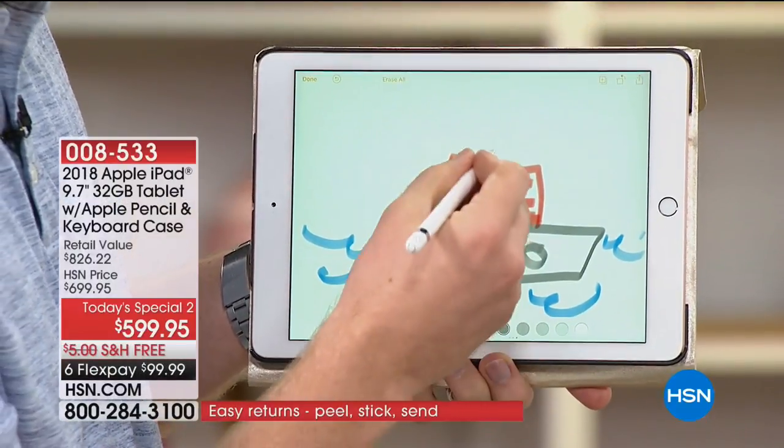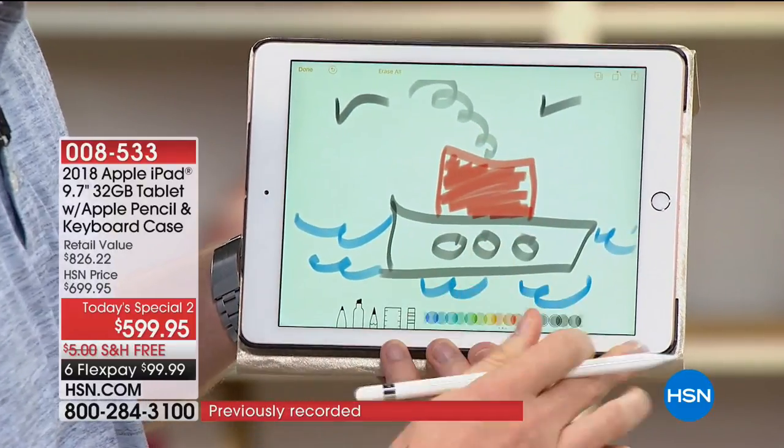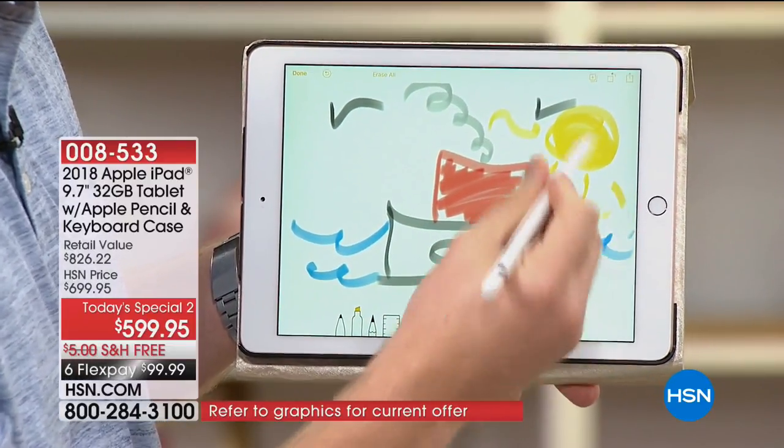Look at how cool that is — Joe Harrison's doodling on his brand new Apple iPad. Ladies and gentlemen, if you love FlexPay, if you love having every accessory and bonus included with your purchase today, and if you want the industry's number one,